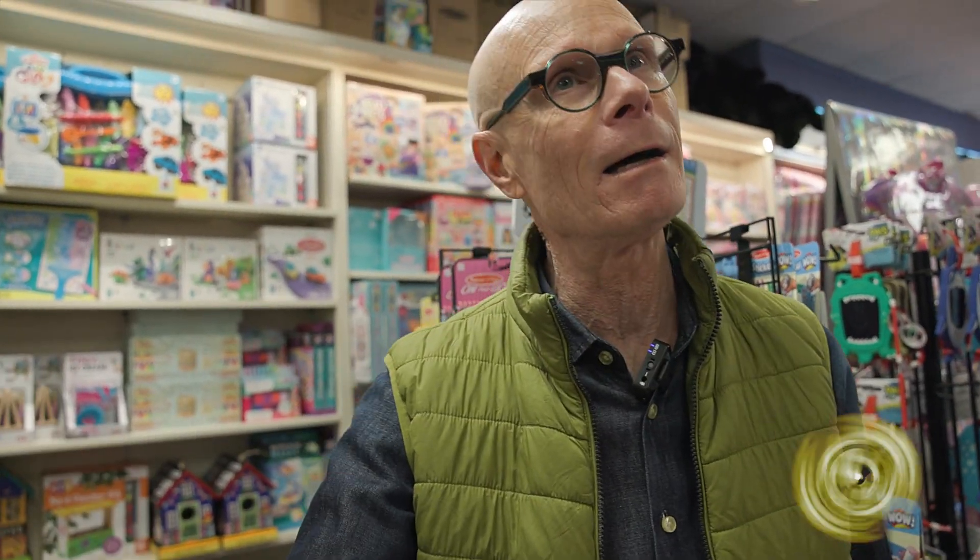We are often asked, George, y'all, please help us find something to get the children away from the screen. Let them do something hands-on. And you know, we have something here at Snoozy's.